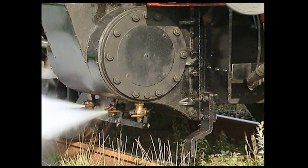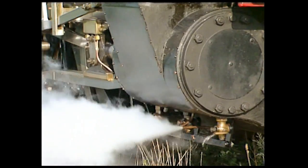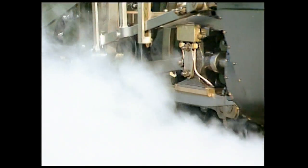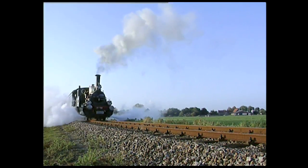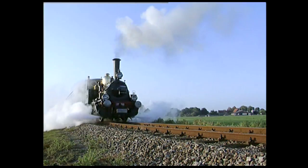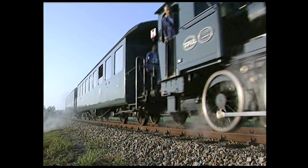À l'arrêt en particulier, la vapeur restant dans les cylindres se condense et redevient de l'eau. Comme l'eau n'est pas compressible, elle pourrait gravement endommager les cylindres lorsque le piston arrive en fin de course. C'est pourquoi des robinets spéciaux, appelés purgeurs, permettent d'évacuer cette eau. En laissant s'échapper un filet de vapeur par les purgeurs, on peut aussi réchauffer les cylindres.